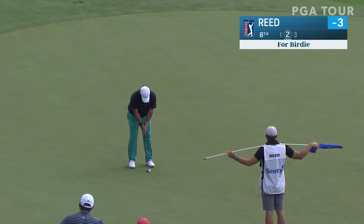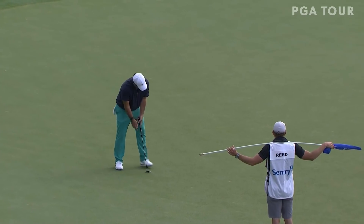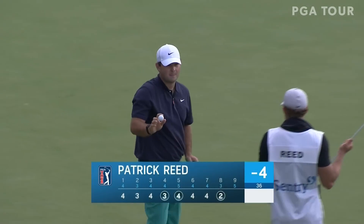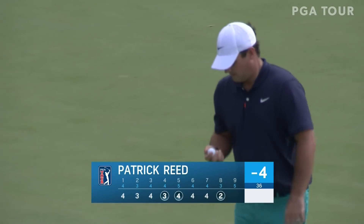Huge factor on the greens today. They are playing lift, clean in place because of the rains from last night and into this morning. That is a birdie that lands at the bottom for Patrick Reed at the eighth, and he's off to a good start with three in the first eight holes.